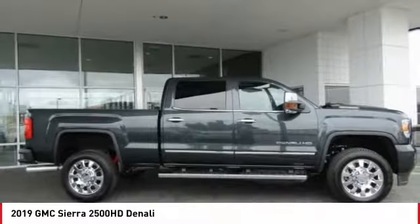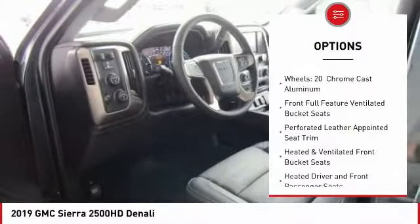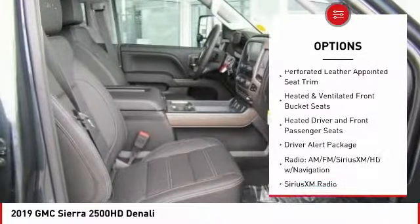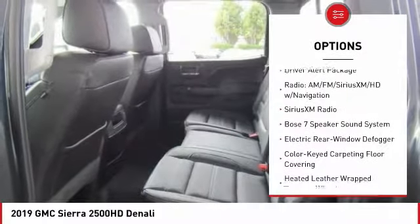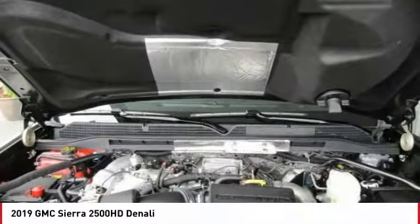Here are some of this vehicle's great options: navigation system, power passenger seat, steering wheel audio controls, traction control, remote engine start, air conditioning, dual airbags, power steering, floor mats, and four-wheel disc brakes.